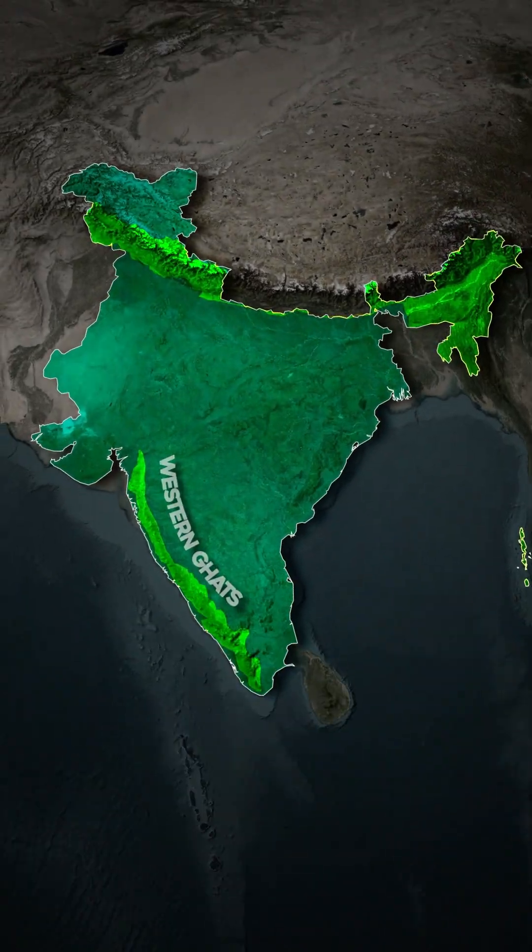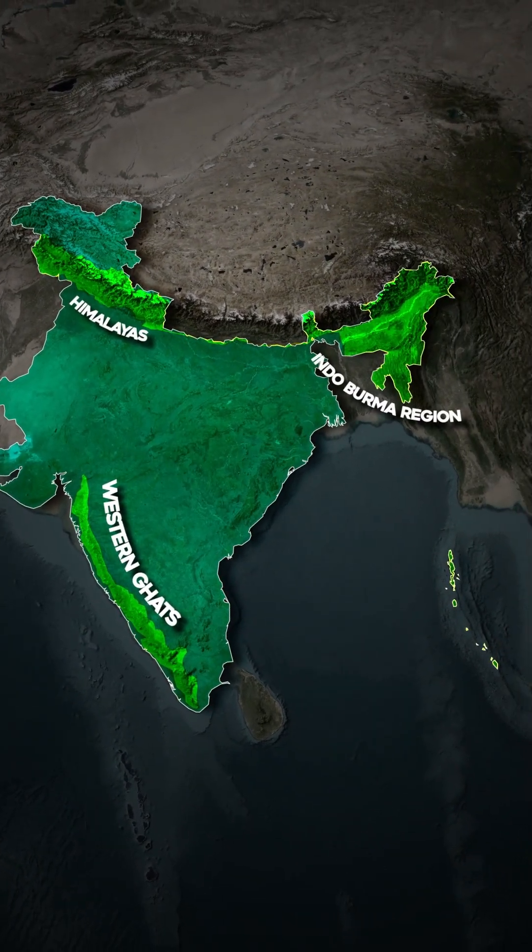On this map, you can clearly see biodiversity-rich regions in India, such as the Western Ghats, the Himalayas, the Indo-Burma region, and also the Sundaland hotspots. Now, let's cover each of them in detail.